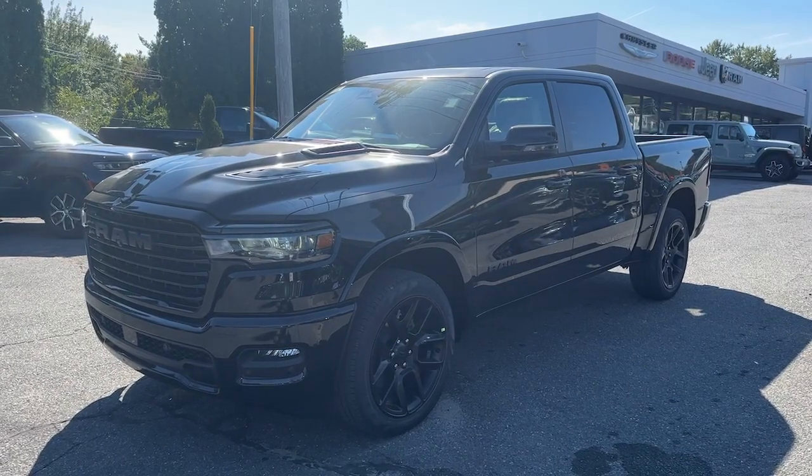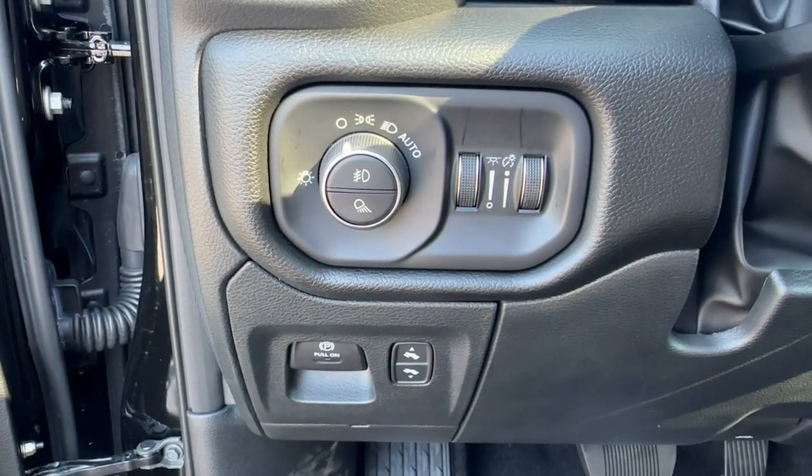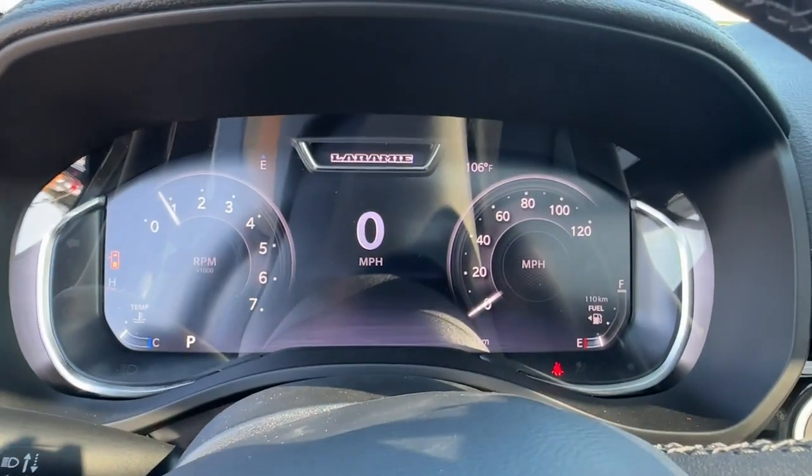Take a moment to check out the 2025 Ram 1500. The Ram 1500 delivers gritty towing capability, passenger-focused comfort and safety features, and surprising fuel efficiency.